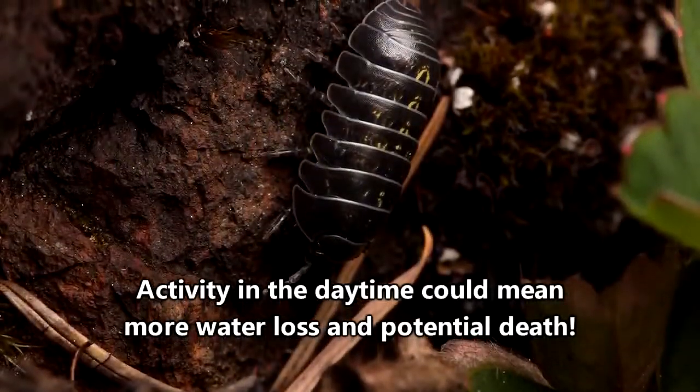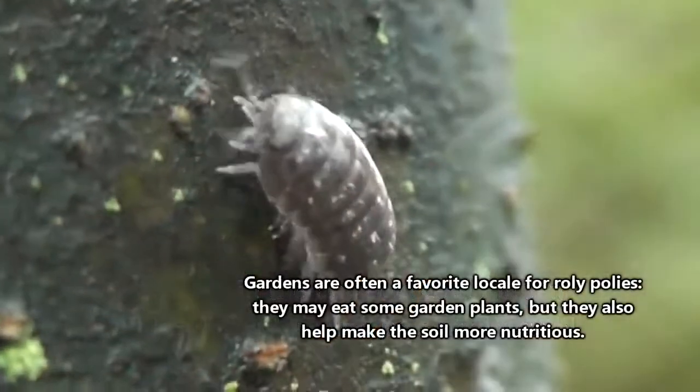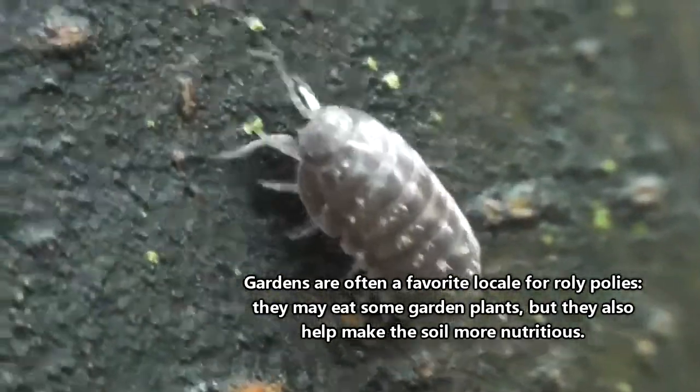Roly-Poleys are generally nocturnal, spending their days hiding under rocks or rotting logs. Rotting logs are a great place for Roly-Poleys because they offer a banquet of food — Roly-Poleys almost exclusively eat decaying plant material.